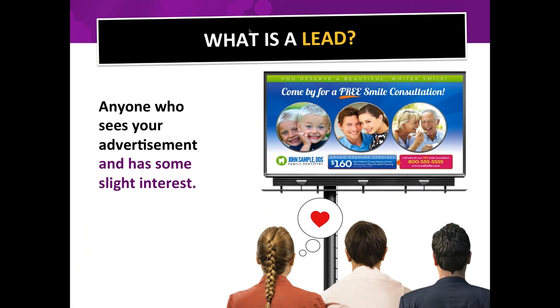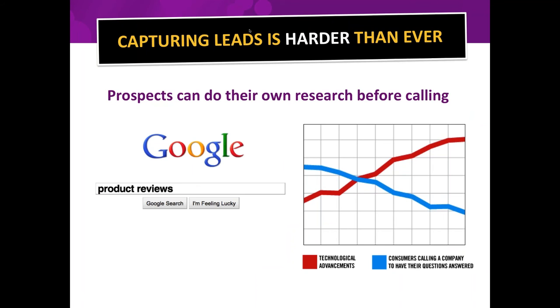If there's that little spark of interest, that person could be a lead. But the only way you can make them a lead and contact them is if you have their contact information. Today, customers and prospects behave so much differently than they did years ago — it used to be you could put an ad in the yellow pages or newspaper, they'd pick up the phone and call you.